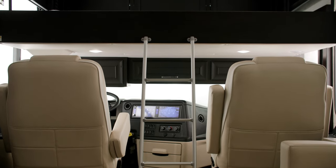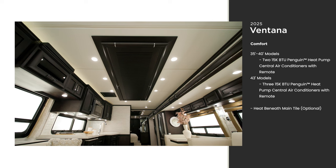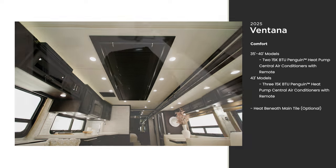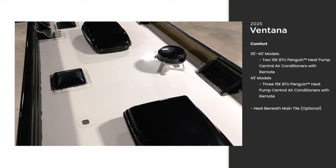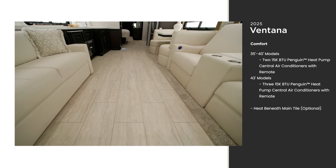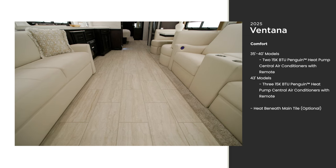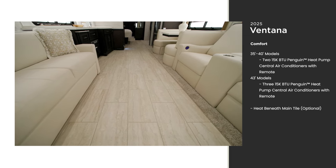Flexible temperature control is especially helpful when camping in more dramatic climates. The Ventana features two or three heat pump central air conditioners depending on the floor plan. Don't get cold feet — opt for electric radiant heating for the main floor tile, perfect for mornings, evenings, and anytime you need the extra warmth.